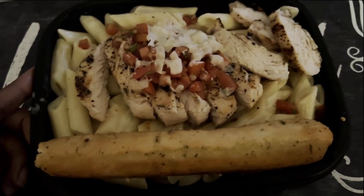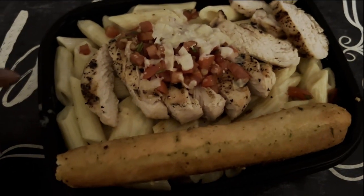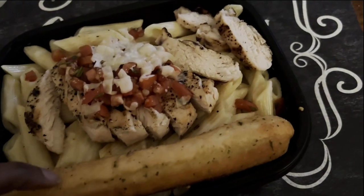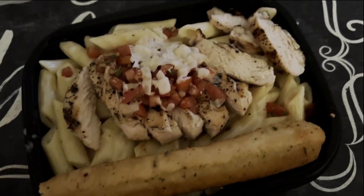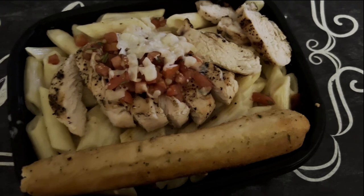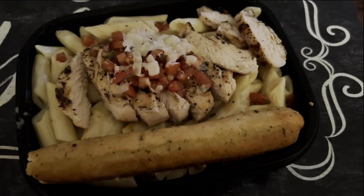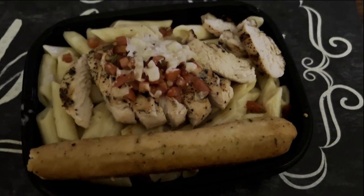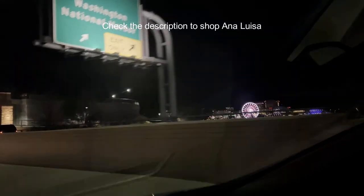So we went and got Applebee's after the show. I got the 3T's Chicken Panini and a side of mashed potatoes. I don't know if people still eat at Applebee's, but I love Applebee's. I'm going to go ahead and enjoy this before I get back on the road.